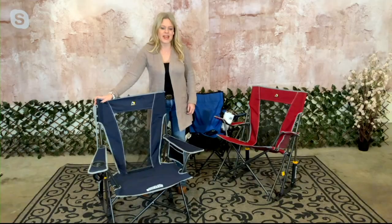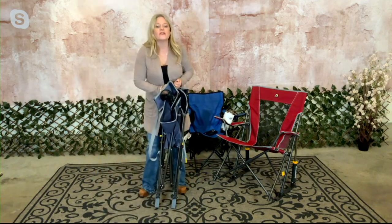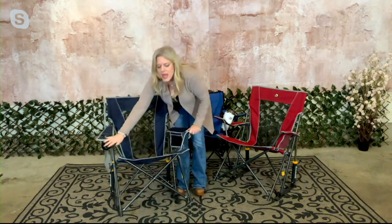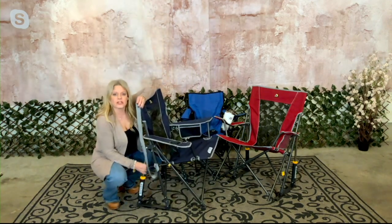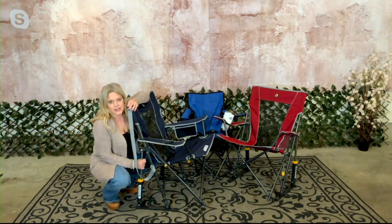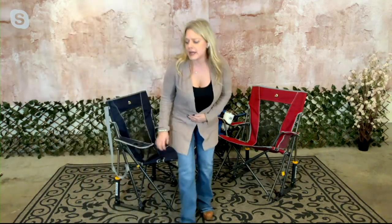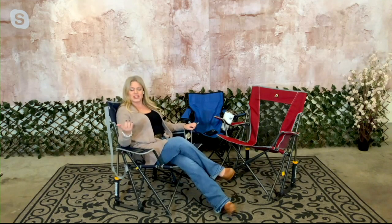It rocks on any surface. Let me show you how easy it folds up — you literally take it corner to corner and it folds up just like that. Super easy, opens the same way, no assembly required. Notice that patented technology on the side — that's the Rock Shock, a spring-action rocking technology that makes it all work. You can sit on a gravel parking lot, on a deck with wood slats, and rock comfortably on any surface — you could even rock in a mulch bed.